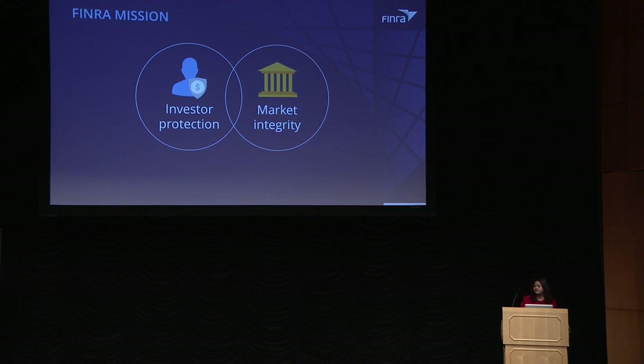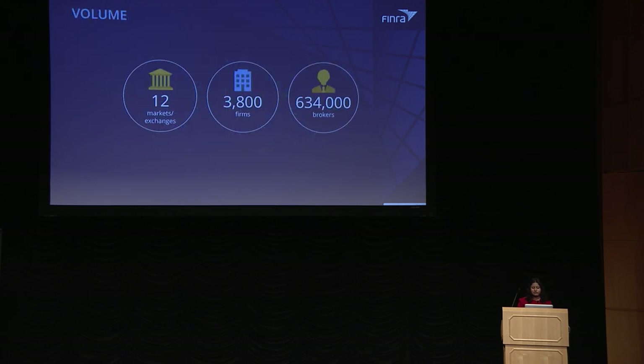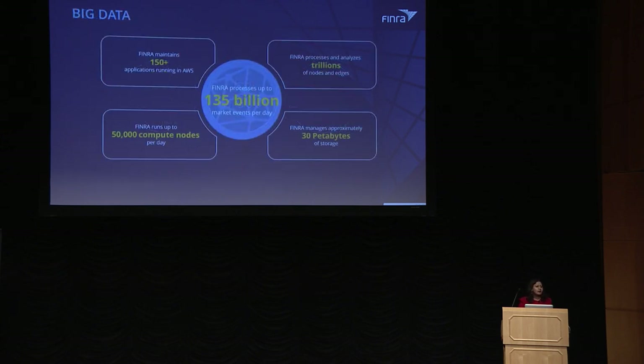FINRA is a non-government organization primarily responsible for regulating broker dealers and market exchanges. Our mission is to protect investors and to ensure market integrity. We currently oversee about 12 market exchanges and regulate about 3,800 firms and 634,000 broker dealers working in the U.S. We are a big data company, and on average we have about 135 billion market events ingested into our system to be processed for surveillance. We also store more than 30 petabytes of data. When we reconstruct and replay this market data, we create trillions of nodes and edges.